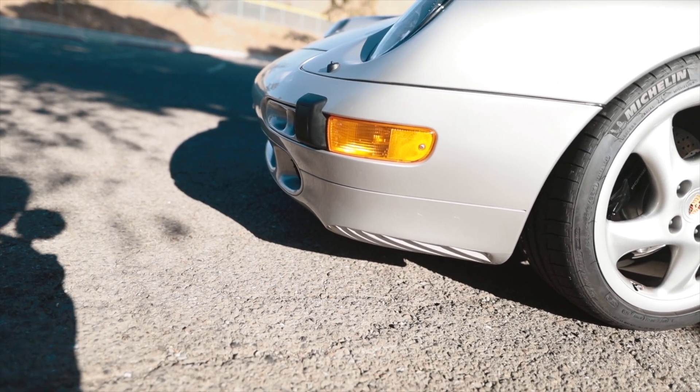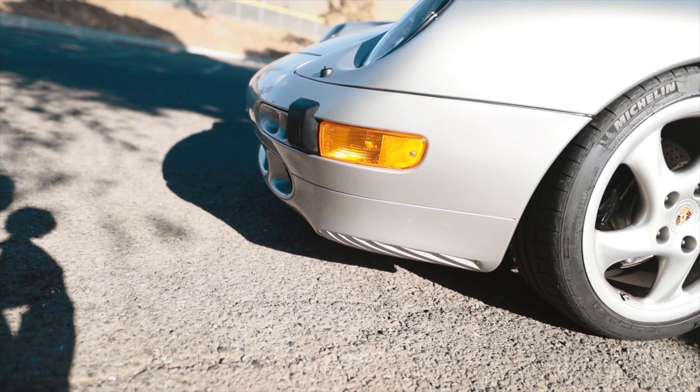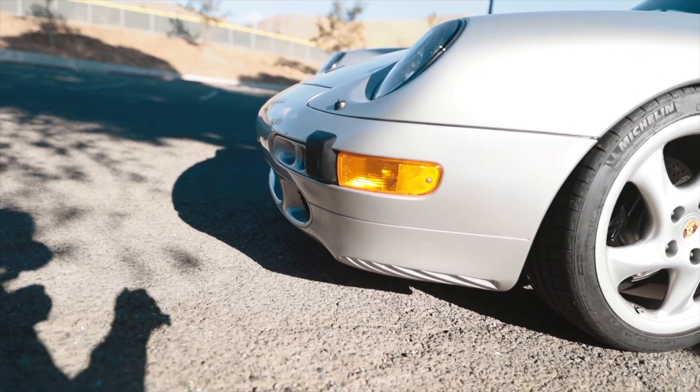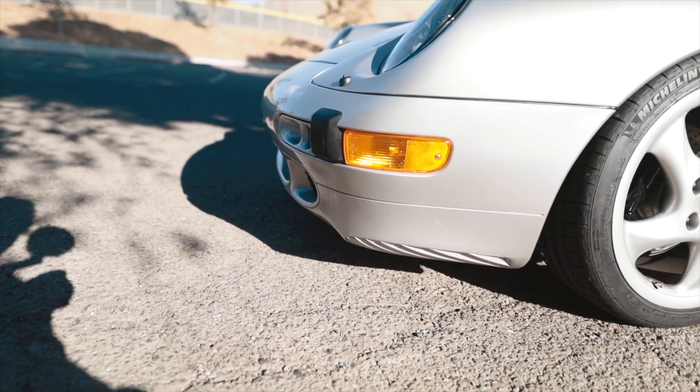The car came with some clear corners installed, but I actually reverted them back to these OEM ambers because I'm trying to go for that period-correct look. I just like a splash of color on the exterior, which is otherwise way too monochrome — basically silver and black. I personally like the way these ambers look. Let me know what you guys think of the ambers versus a clear corner.